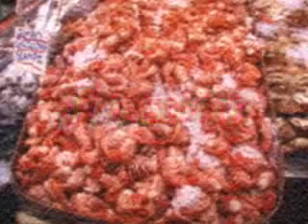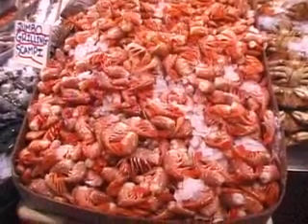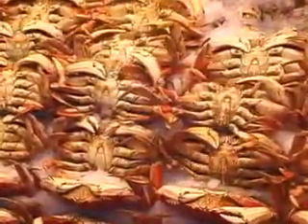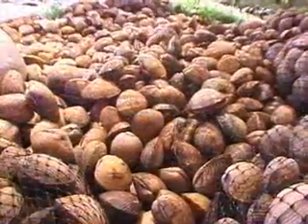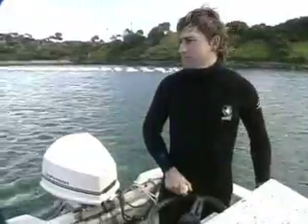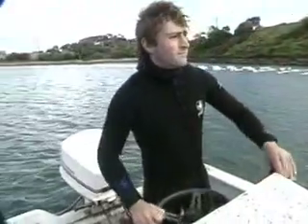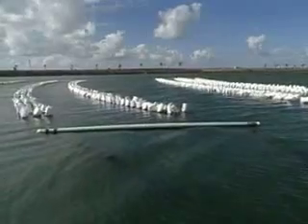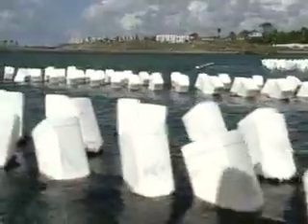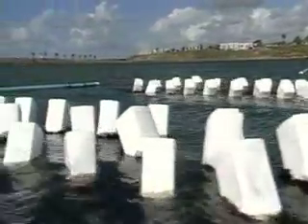Seafood farming is also called aquaculture. Some sea animals live inside a shell — these creatures are known as shellfish. Mussels and oysters are shellfish that are raised on farms in the ocean. In an area close to the shore, the ocean is divided into farm plots with floating buoys marking each of the farmers' areas.